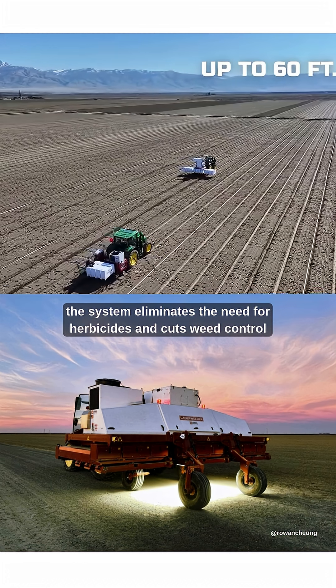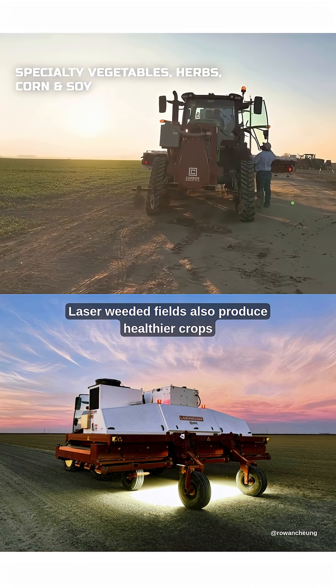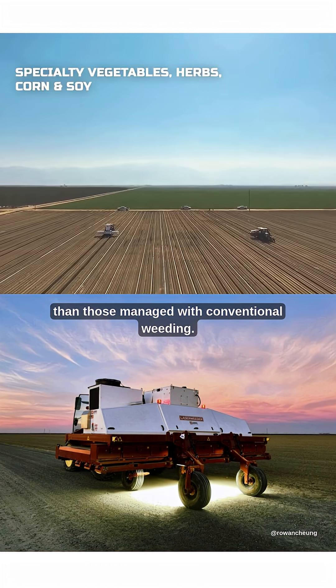The system eliminates the need for herbicides and cuts weed control costs by 80%. Laser-weeded fields also produce healthier crops than those managed with conventional weeding.